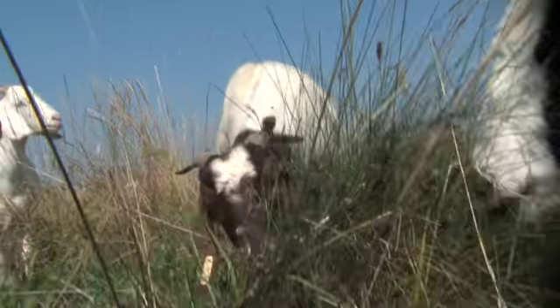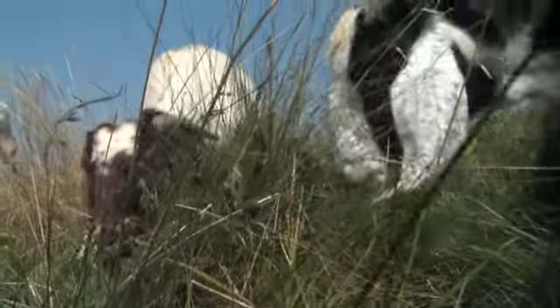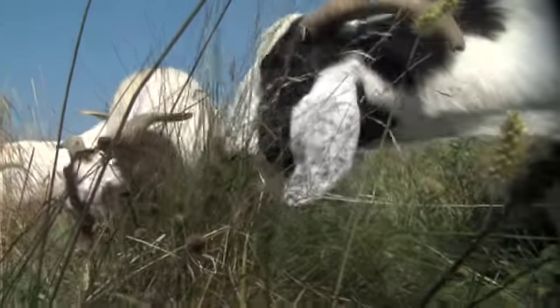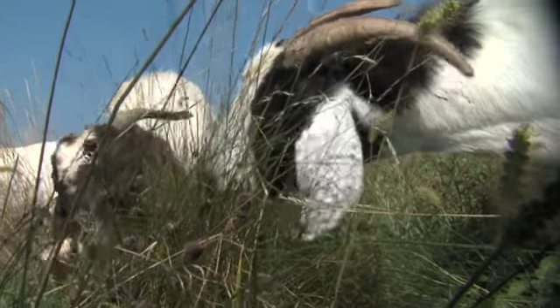With this program, with the goats, it eliminates the cost of mowing and also eliminates any emissions from the mowing equipment. So that saves us money and it's more of a green approach. We are responsible for maintaining the turf on top of the landfill.